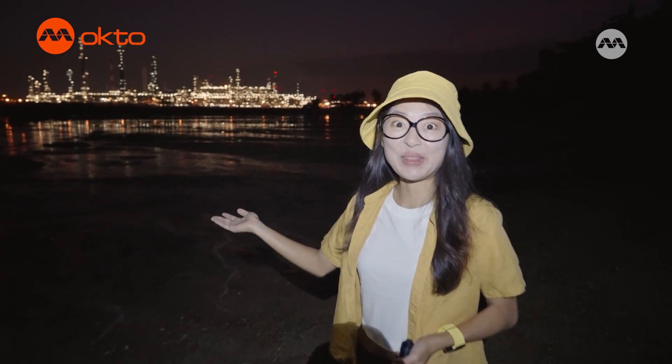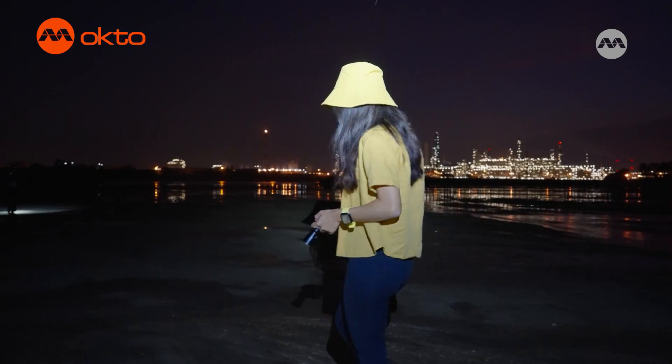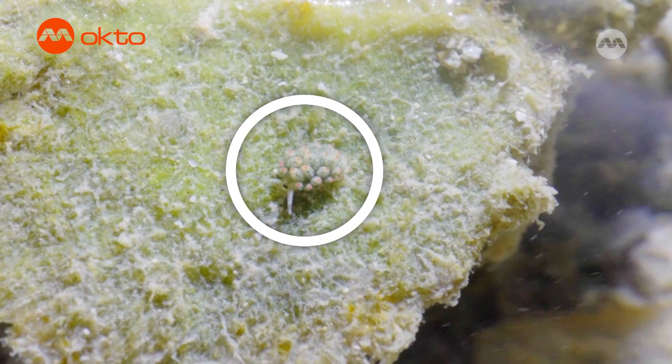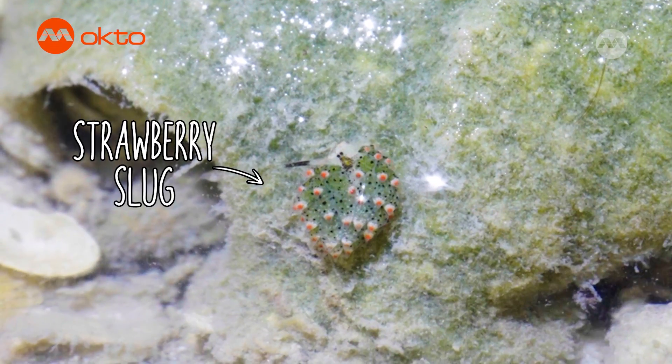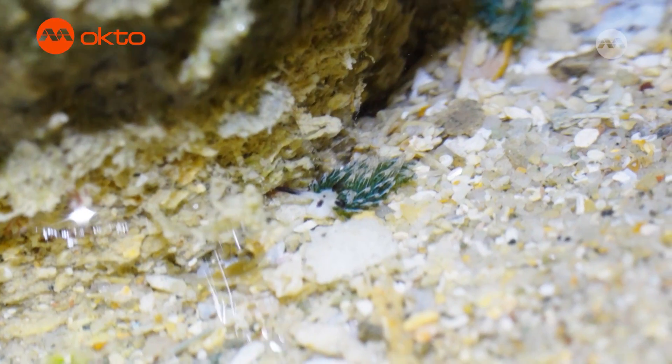In the tidal zone. We are not quite at the coral reef yet but I want to show you this little guy here. It is a strawberry slug, also fondly known as the Sean the sheep slug because it looks like a little grazing sheep.